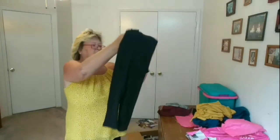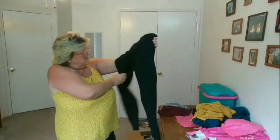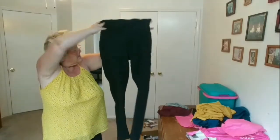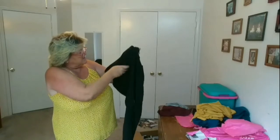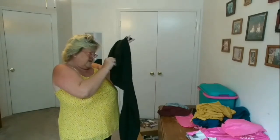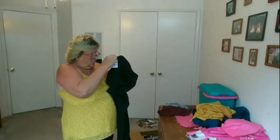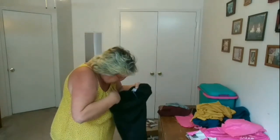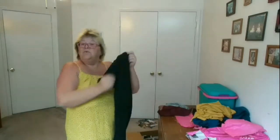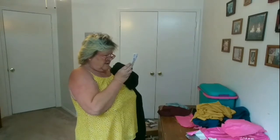Next item is a pair of activewear leggings. They are black — looks like they have side pockets. They are a 1XL. I don't see any other labels so I do not know who they are made by. These are $24.99.